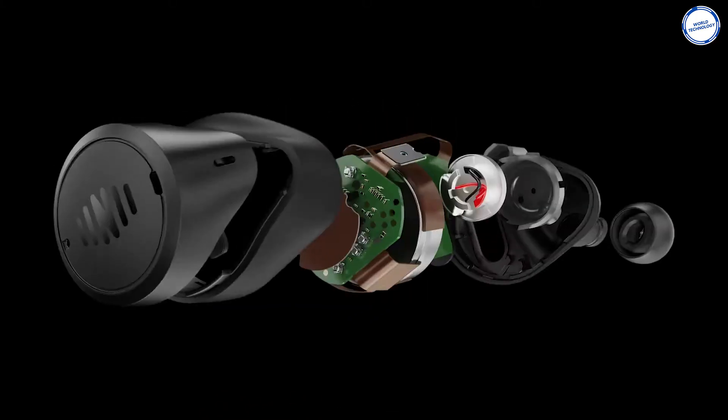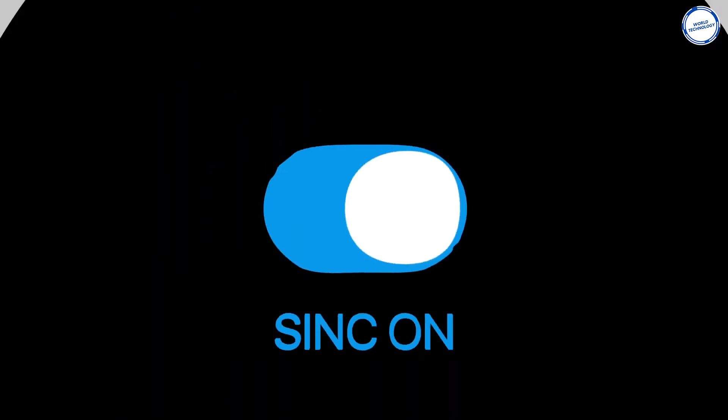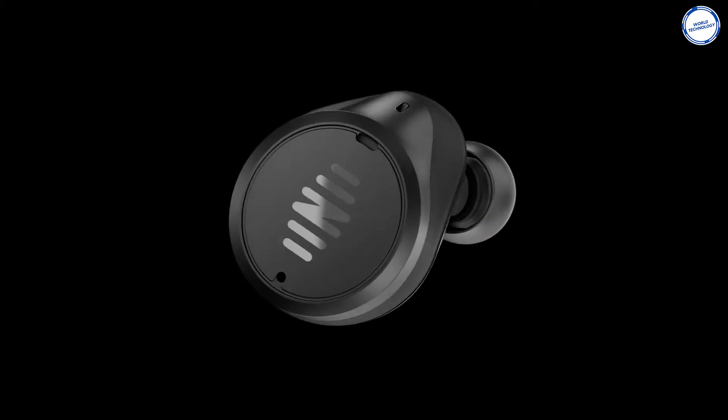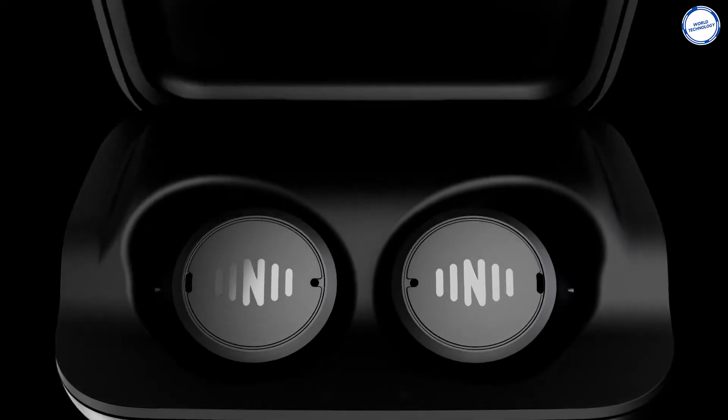They are sweat-and-rain resistant and provide an extensive set of custom on-bud tap touch controls to toggle between listening modes and options. With the help of the Speech and Noise Control Sync feature, users can easily toggle their earbuds to the most comfortable noise settings according to their location. The device uses a lithium-ion battery and needs 90 minutes to charge fully.